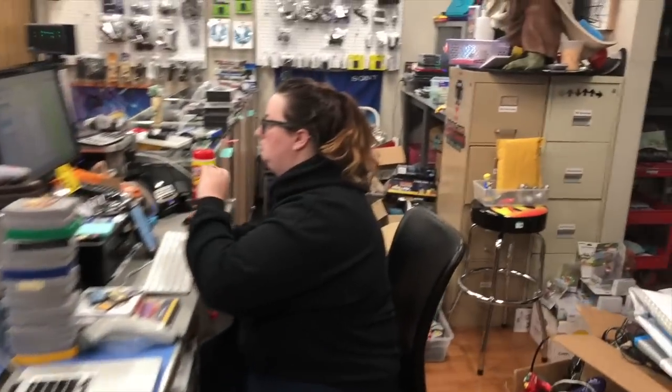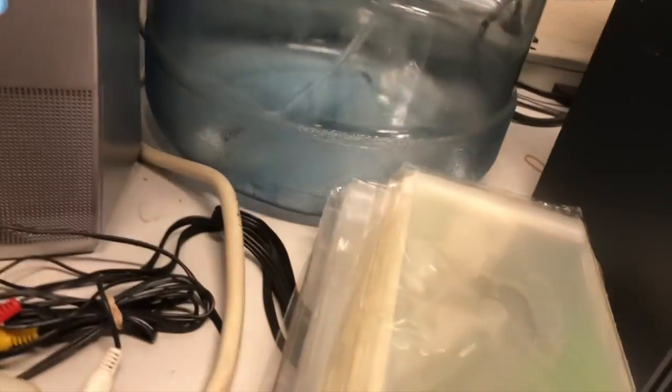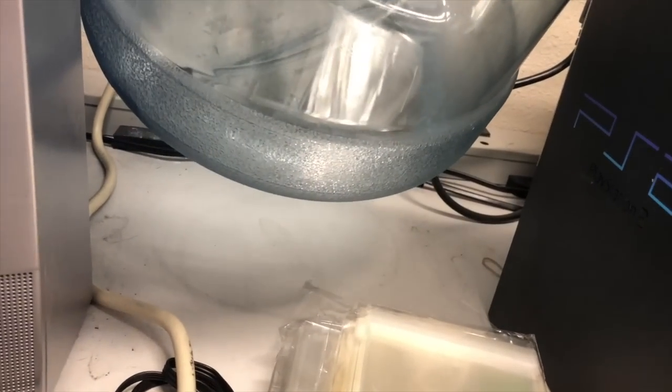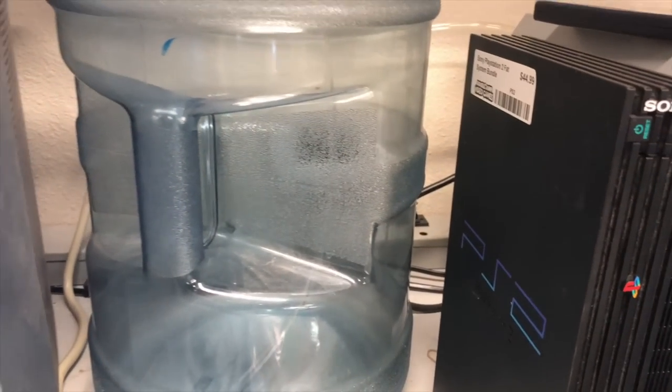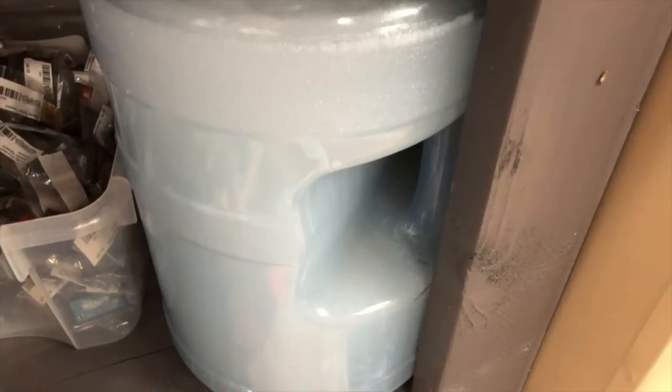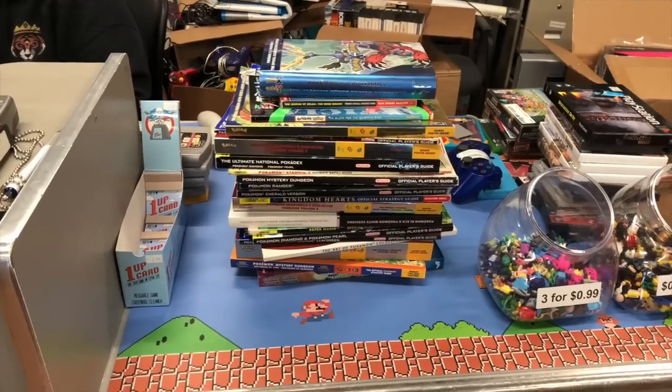Running to Fred Meyer to get some distilled water for our disc resurfacer - as you can see it's pretty much empty. We need it to resurface discs. Got back with a full batch, emptied the old water, and now we have fresh water ready to go.